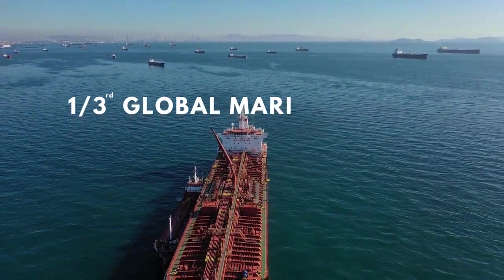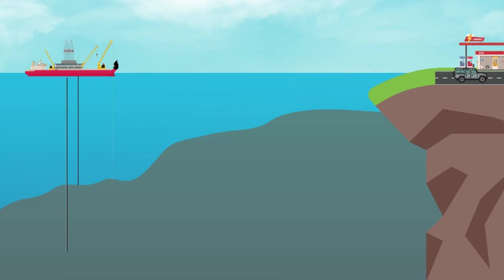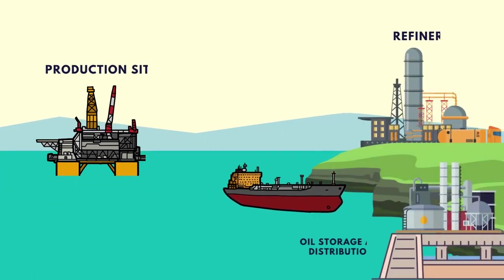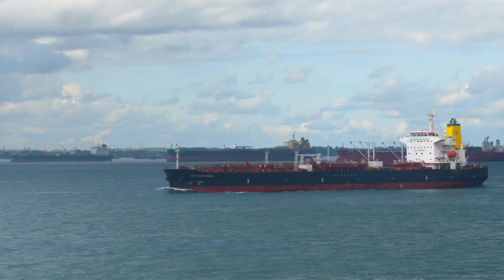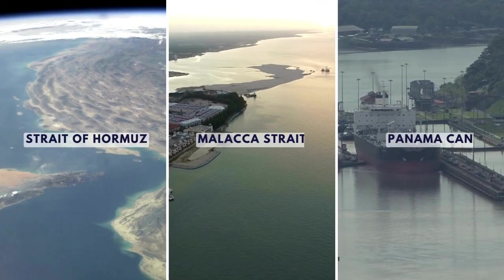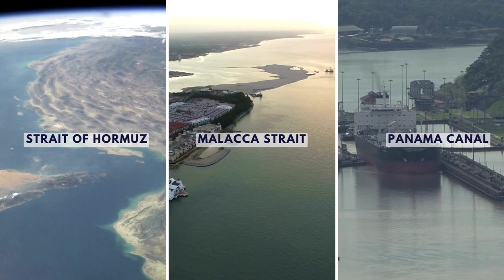Oil shipping accounts for nearly a third of global maritime trade. Vast quantities of crude oil and refined petroleum products are transported by ships between production sites, refineries and consumption points. They travel the world's major shipping lanes, passing through strategic locations such as the Strait of Hormuz, Malacca and the Suez and Panama canals.